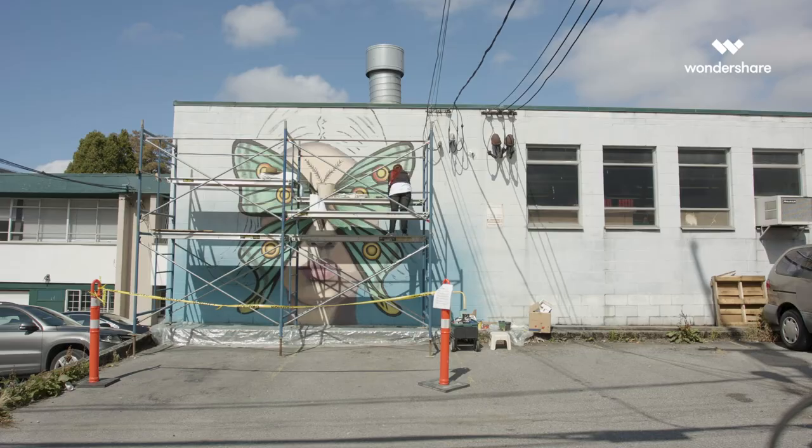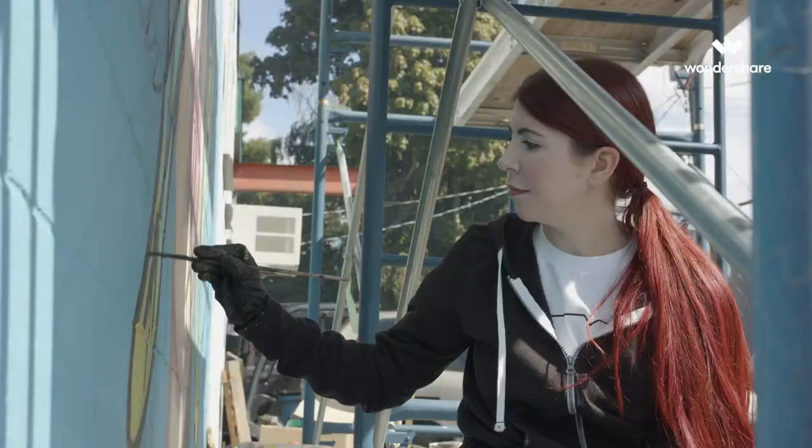I wanted to create an image that was surreal and would have a little bit of an imaginative experience — one that would integrate into people's daily routines in a way that might transport them somewhere they wouldn't otherwise have gone in their imaginations during their daily experience.